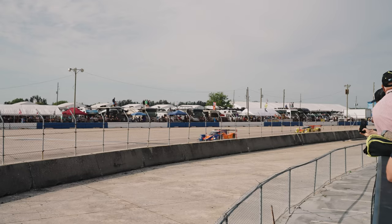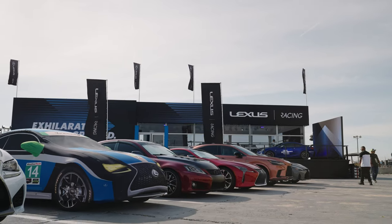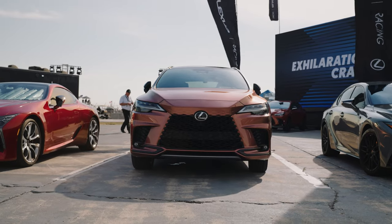Hey everybody, Mike here, Sebring, Lexus Racing. I got BAM behind the microphone and I got an album dropping, that's why I got a mic, so it's coming very soon. Here at lovely Lexus Racing Hospitality, Sebring, but I'm here to talk to you about the RX 500h F Sport Performance.